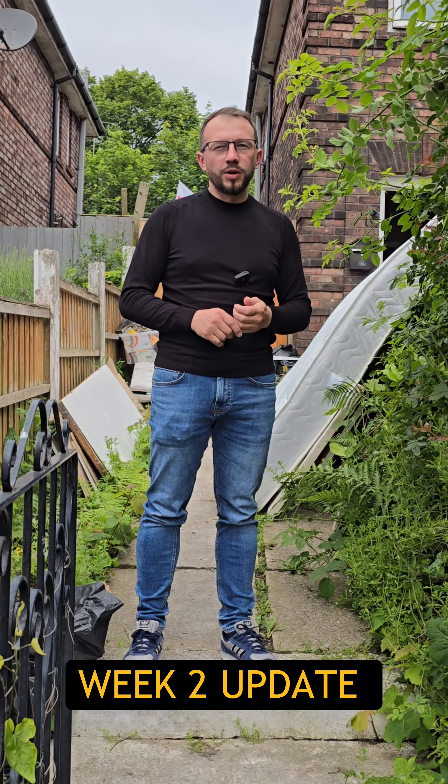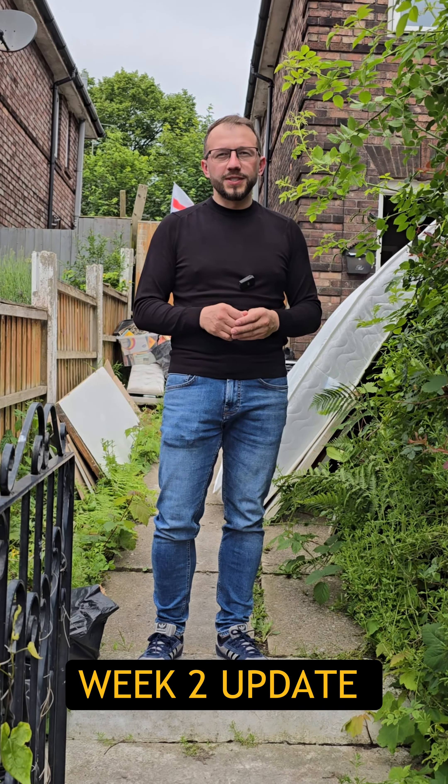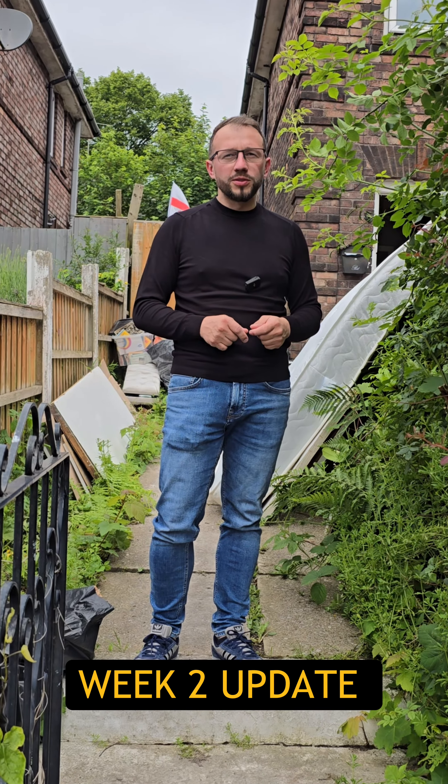Week number two update of our Furbish Pen project. Let's go inside and show you what we have done so far.